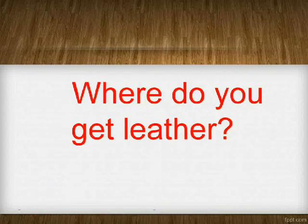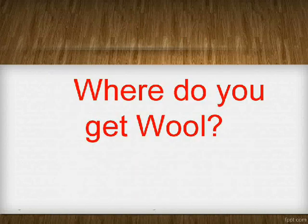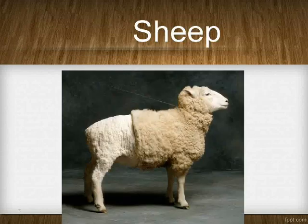Where do you get leather? Camel. Where do you get wool? Sheep.